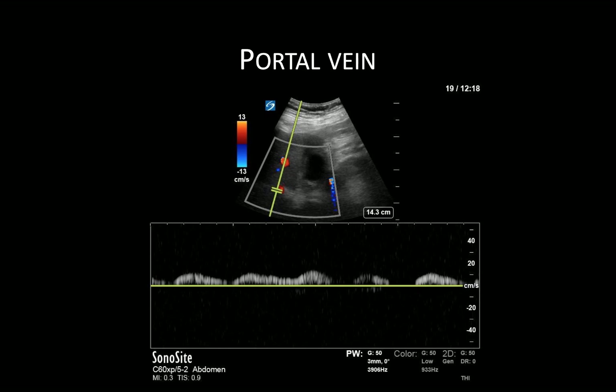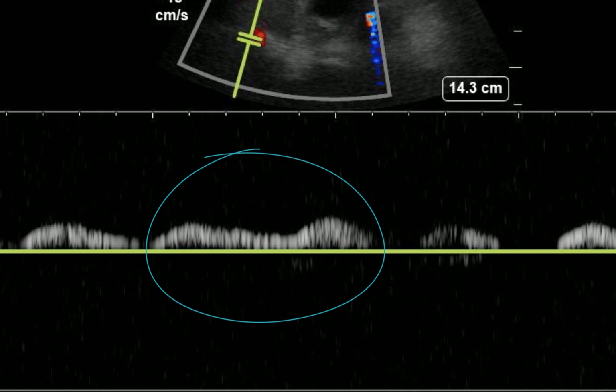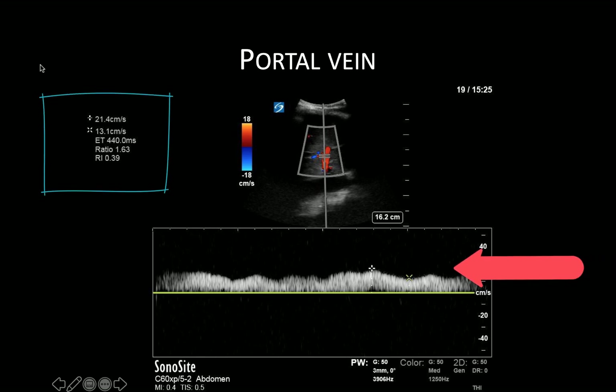Here we have an example of an abnormal portal vein waveform. We can clearly see there is an undulating, or pulsatile, characteristic to this tracing. This next example shows a normal portal vein waveform but demonstrates the calculation of the PF. Many machines will automatically output this if you measure maximal and minimal velocities. Here, PF is 0.39, reported as an RI, which is within the normal range.